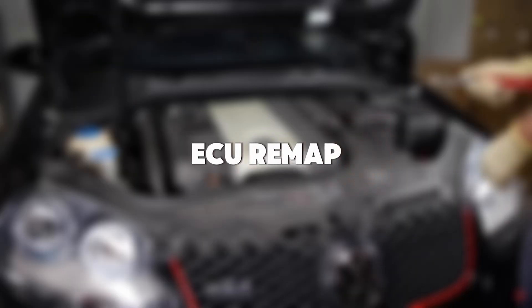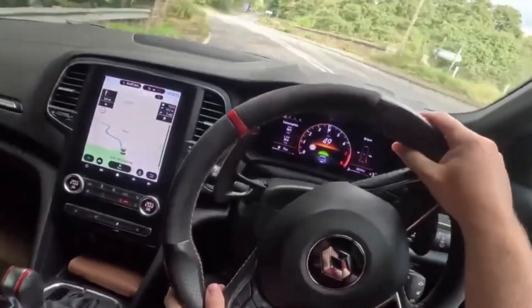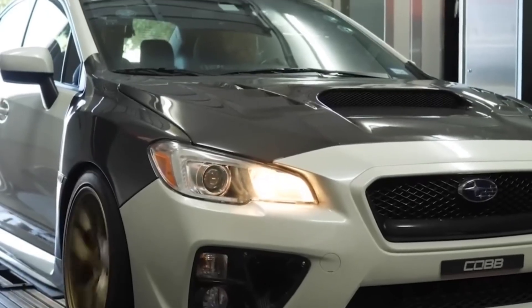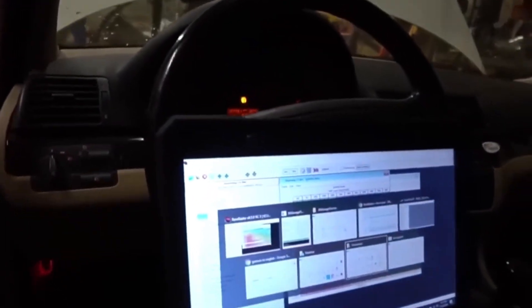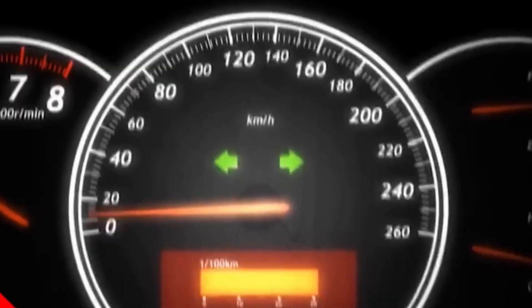Mod number 8: ECU Remap. Your engine's capable of a hell of a lot more than the factory tune allows, but the stock ECU is playing it safe — fuel economy, emissions, smooth drivability for your grandma. You want real performance? You tune it. An ECU remap done right wakes the engine up like a shot of adrenaline: sharper throttle, more torque, better timing, optimized fuel curves.